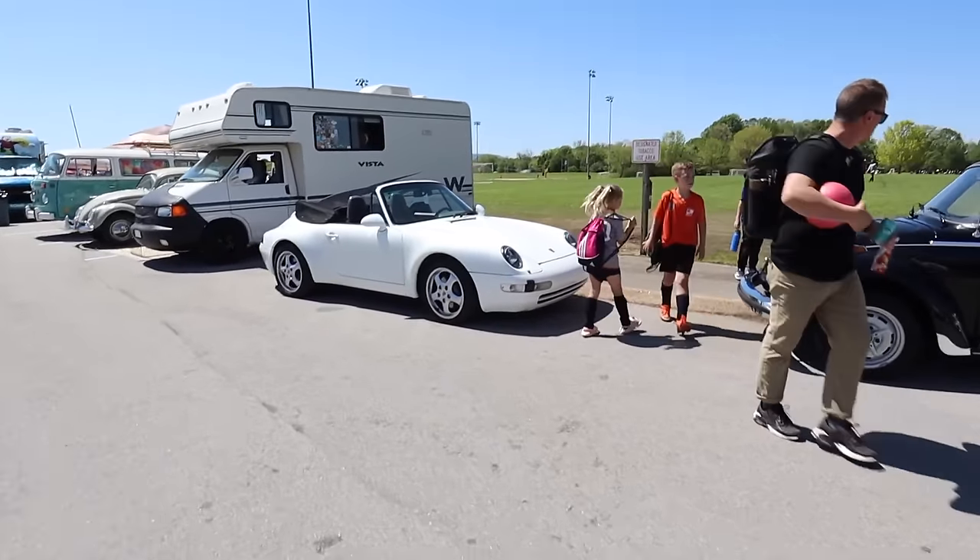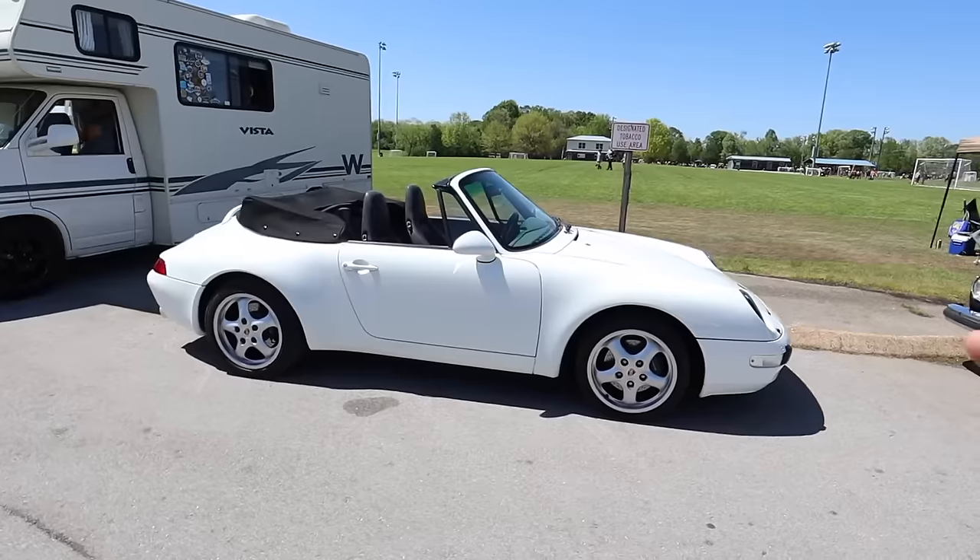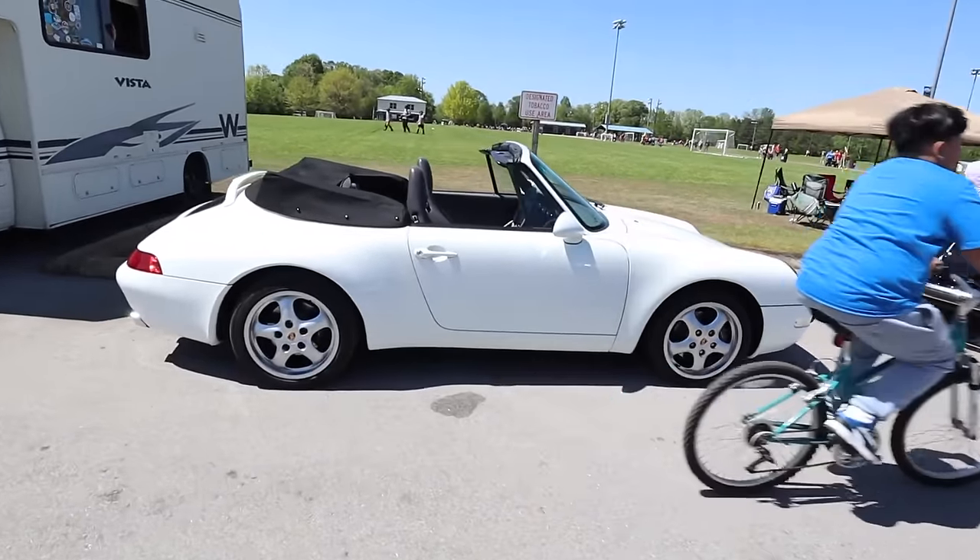Never ever was into the 993s. But the fact that it's the last air-cooled Porsche they made is so cool.